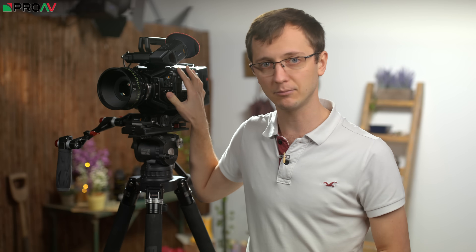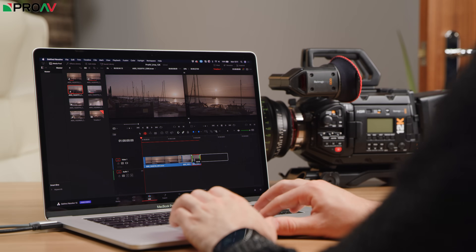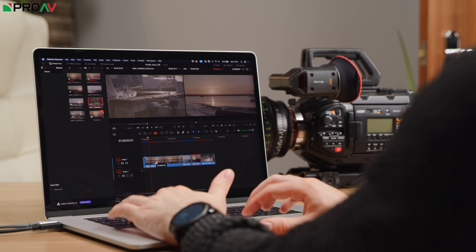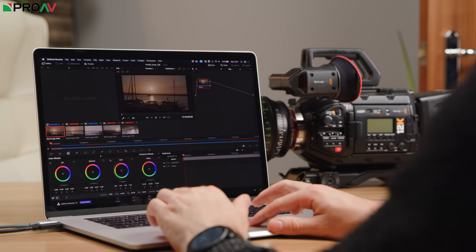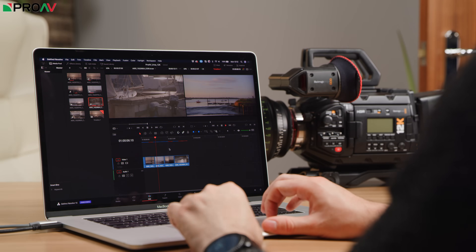Because Blackmagic RAW is the only codec choice in this camera, if that workflow doesn't work for you, then short of using an external recorder and missing out on most of the advantages of this camera, there is not much you can do. Luckily though, the workflow is very smooth even though it is RAW, and we even managed to edit and play back 12K Blackmagic RAW files on our 2017 MacBook Pro, which is very impressive indeed.